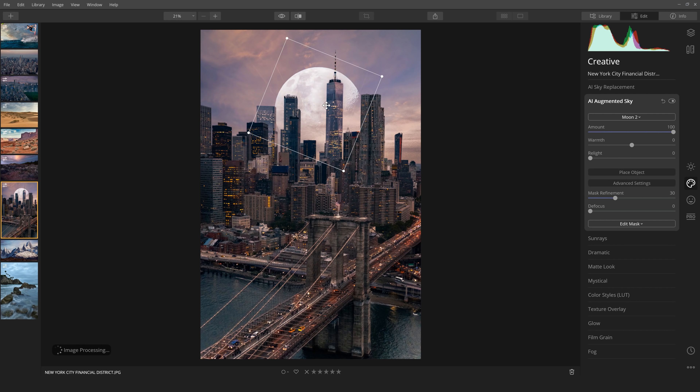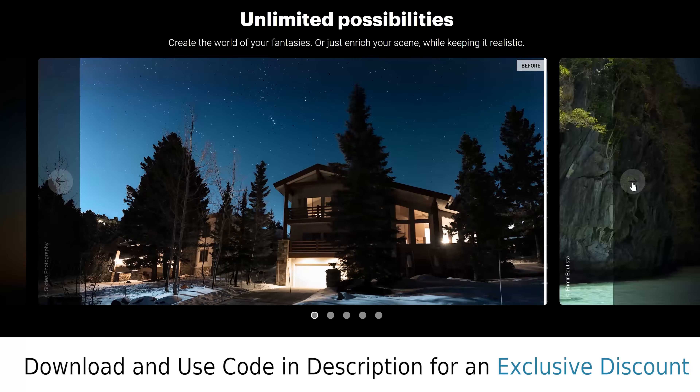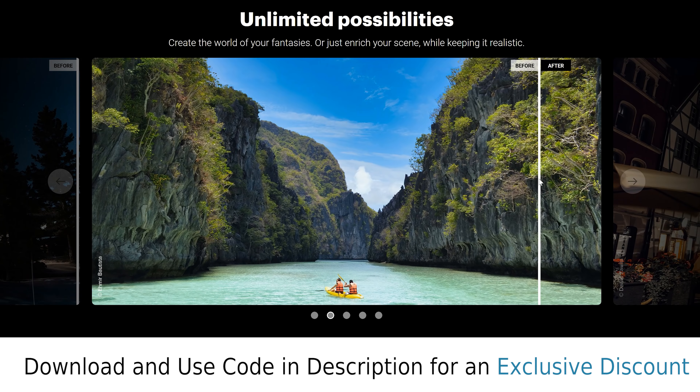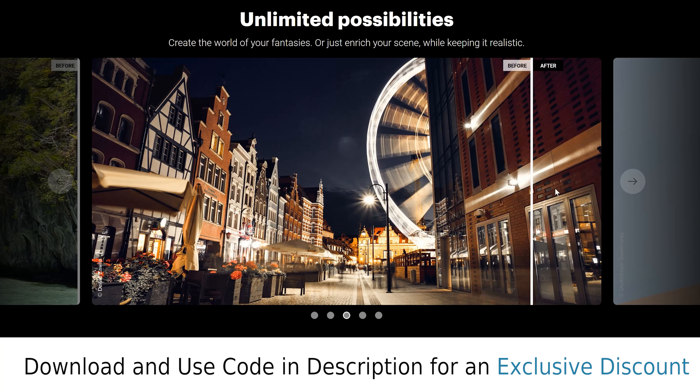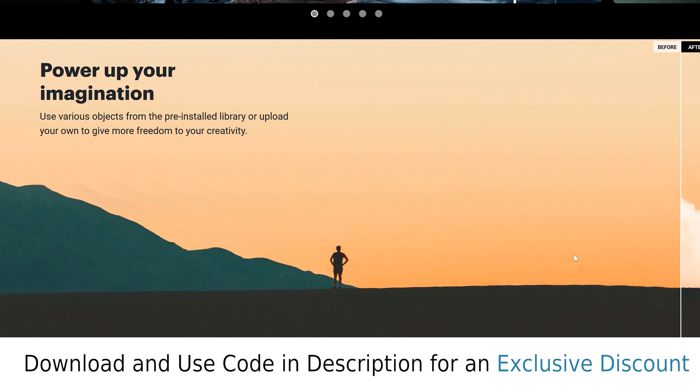Luminar recently introduced AI augmented sky, which allows you to perfectly place exciting elements into your sky without complicated masks or blending modes. So no matter if you've just picked up a camera and editing intimidates you, or if you're a professional looking to simplify your workflow, Luminar could be perfect for you. If you want to try Luminar completely free, head over to the link in the description below, or use the discount there to save some money if you'd prefer to buy the software outright.